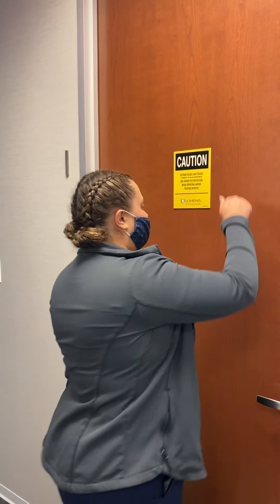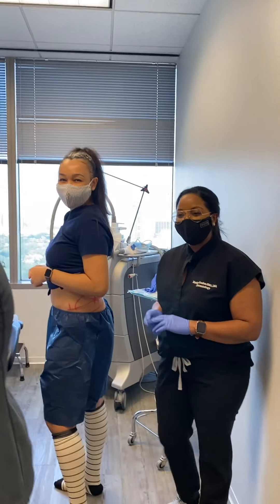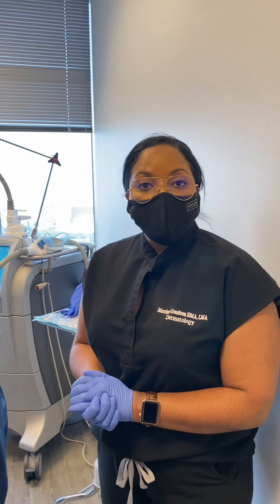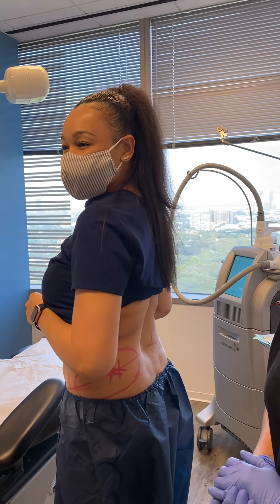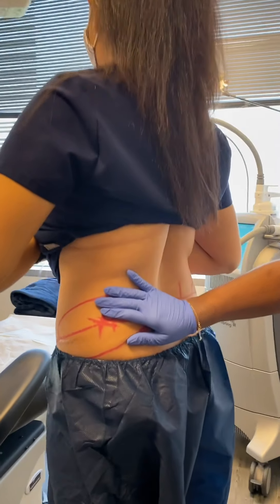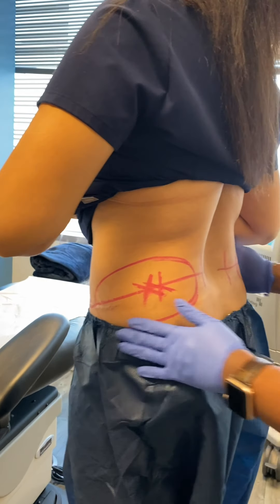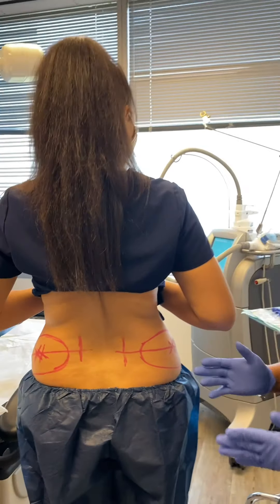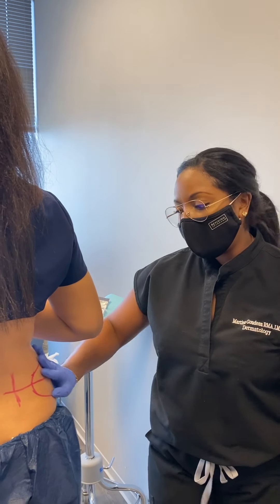Today we're going to be performing cool sculpting on Liz. We're going to be focusing on her flanks because Liz is really annoyed by the unwanted little fat pocket she has on each side of her flank. She can't get it off with her normal diet and exercise, so cool sculpting will help to sculpt her, give her more of an hourglass shape, and give her more contour.